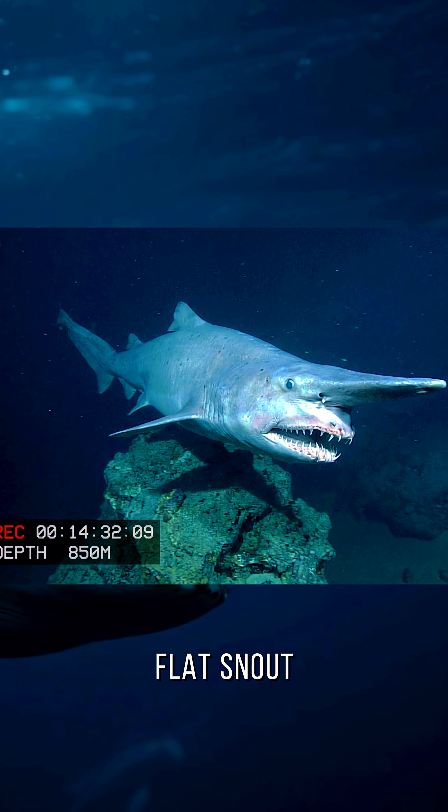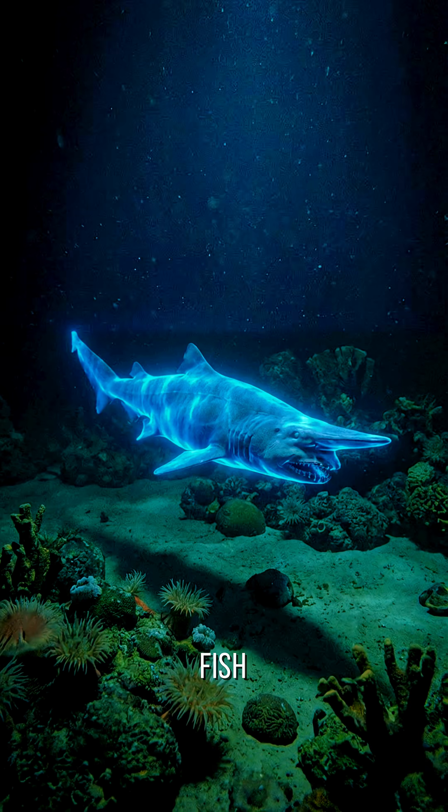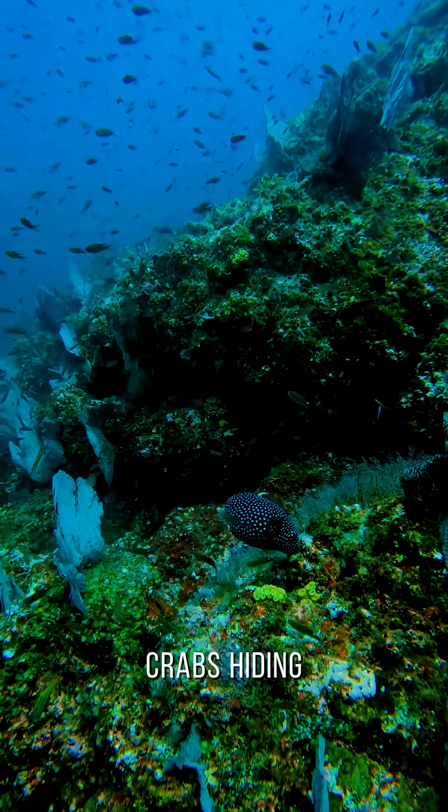And that long, flat snout isn't just for looks. It's covered in special sensors that detect the faint electrical fields of fish, squid, and crabs hiding in the dark.